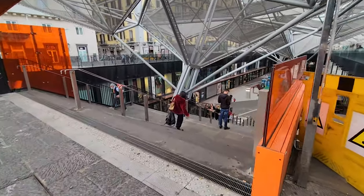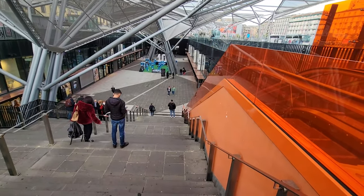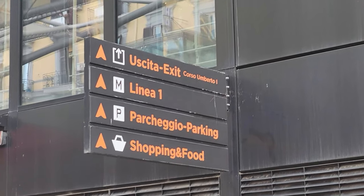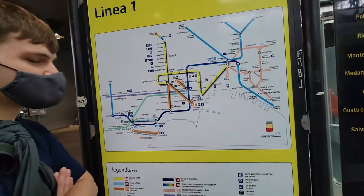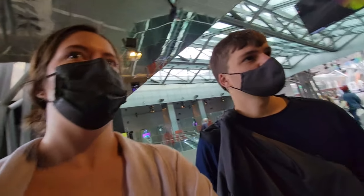Oh, that's a strong smell. Isn't this supposed to be the metro down here? Line one. First stop is Toledo, because it's supposed to look cool - it's an art station. So we're gonna try to figure it out. Obstacle number one is trying to find where to buy tickets.